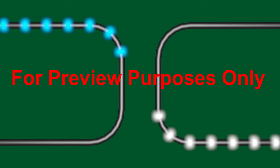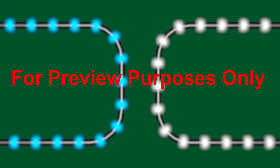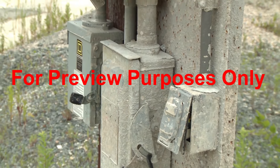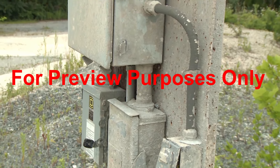Most of the time, energy moves safely through electrical systems, unless something happens to divert the power. When diverted electricity jumps through the air from contact to contact or from a contact to ground, that's an arc flash. This can occur spontaneously when corrosion or conductive dust builds up in equipment.